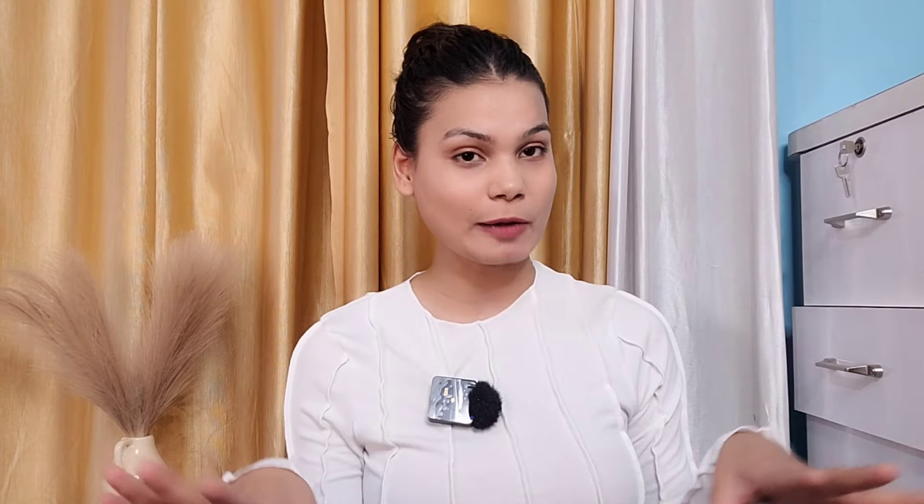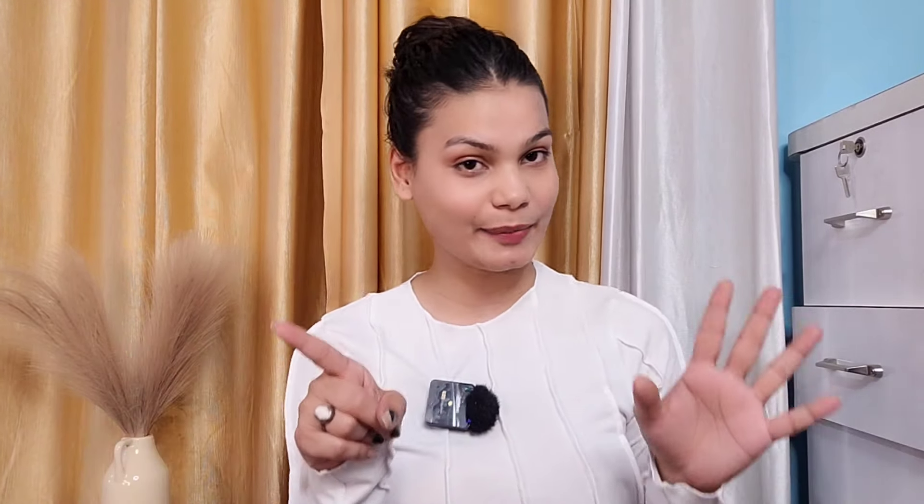Let's get started! Don't forget to subscribe to my channel, hit the bell button, and like the video.